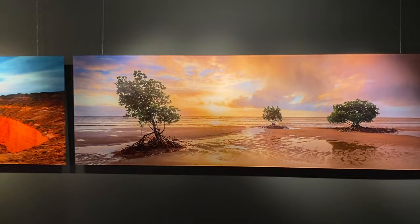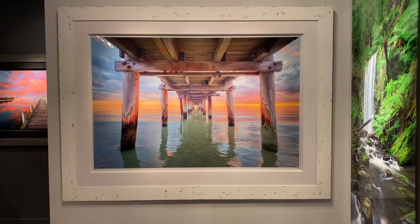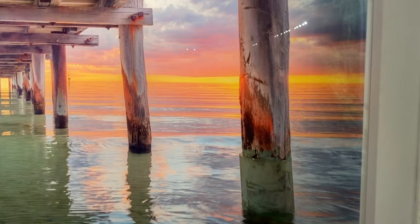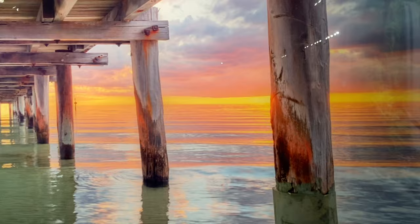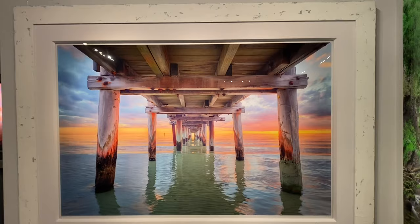As we come over here, we find another framed piece titled Endless, captured under Seaford Pier. When I captured this photo I was waist deep in the water, and there was a school of dolphins just out to the right playing — such a beautiful night. The frame we have on it is our most popular frame at the moment — the white concrete frame, as we call it — by Bellini Fine Moulding. It's actually handcrafted in Italy. I'm sure you'll agree it works absolutely beautifully on this piece.